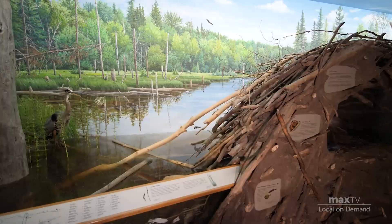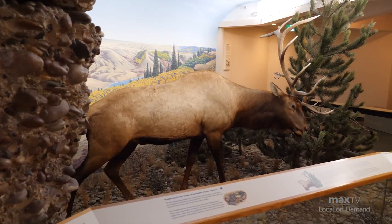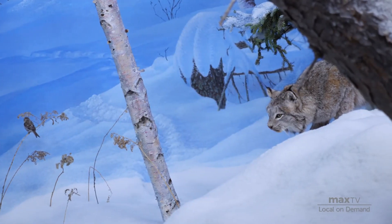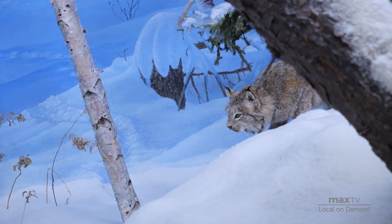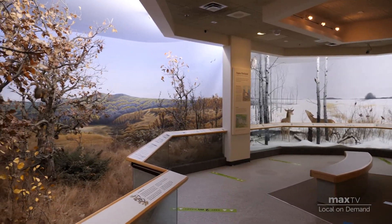Then upstairs is Earth Sciences, where you'll see the beaver dam and elk and wolves and all those sorts of things come to life. And there's also a new home gallery coming up next year, which will really be telling the story of humanity's footprint on the environment.